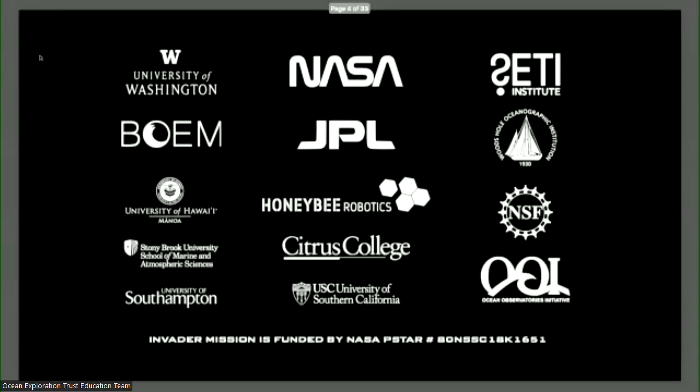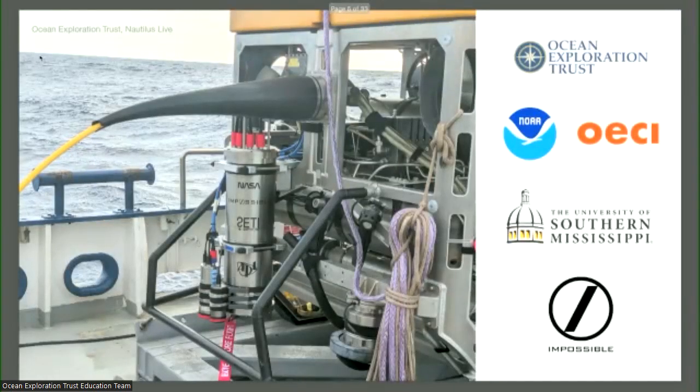All of this led to NASA PSTAR funding in about 2018, to put together a team that combined — for the first time as far as I know — efforts from four different government agencies, a combination of researchers from government, non-profit organizations, universities, and most importantly, minority-serving institutions bringing a new wave of ocean scientists. Through the pandemic, we developed closer ties with the Earth-ocean community, and this is where work with NOAA and OECI came to fruition.